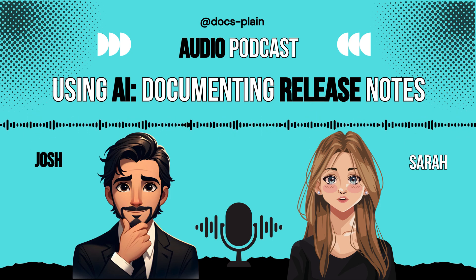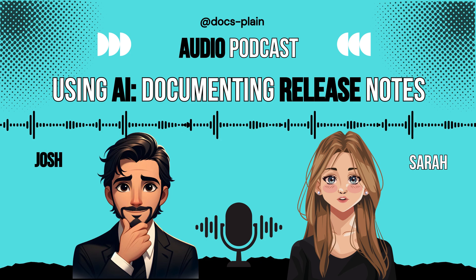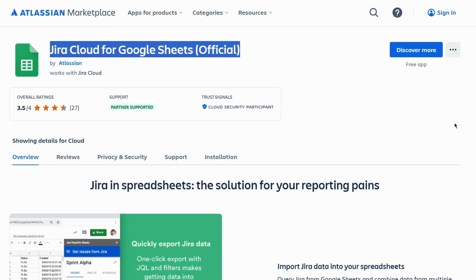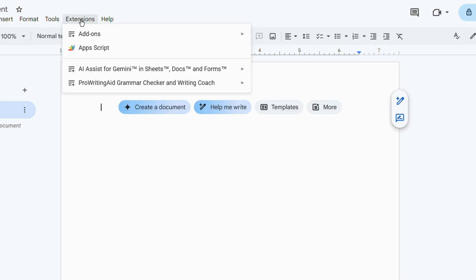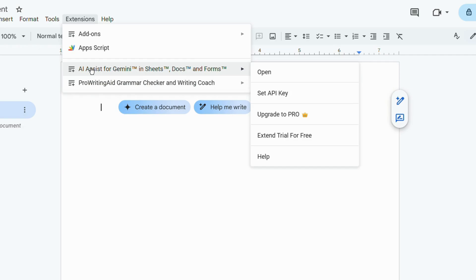If your organization uses Google Workspace and Atlassian Jira, you're pretty much already set up for this. You just need to ensure you have the Jira Cloud for Google Sheets plugin installed — the official one — and that your Google Doc has the Gemini 'Help Me Write' feature or AI icon enabled. It's about leveraging what's likely already available, making the existing ecosystem smarter.